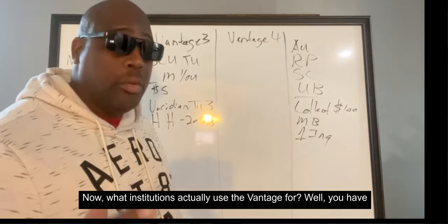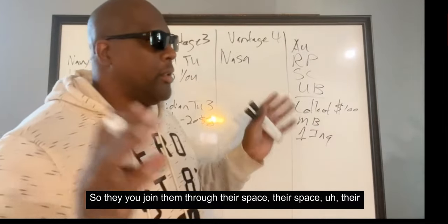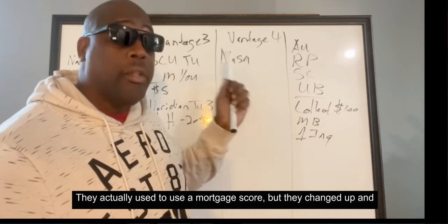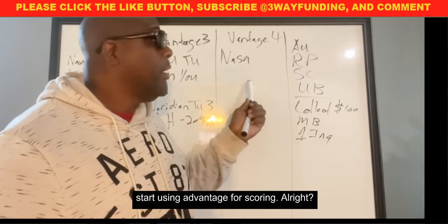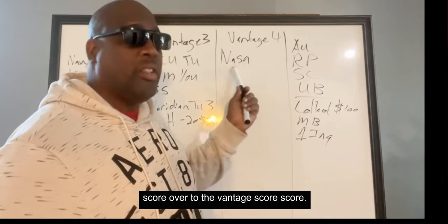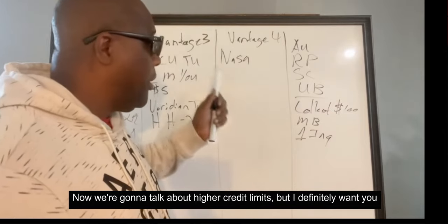What institutions actually use Vantage 4? You have NASA Federal Credit Union. You join them through their International Space Program, and it's about $5 to join. They use Vantage 4 scoring — they actually used to use a mortgage score, but they changed over to Vantage 4. That's why more people are getting approved with higher limits; it's because they switched from the mortgage score to Vantage 4.